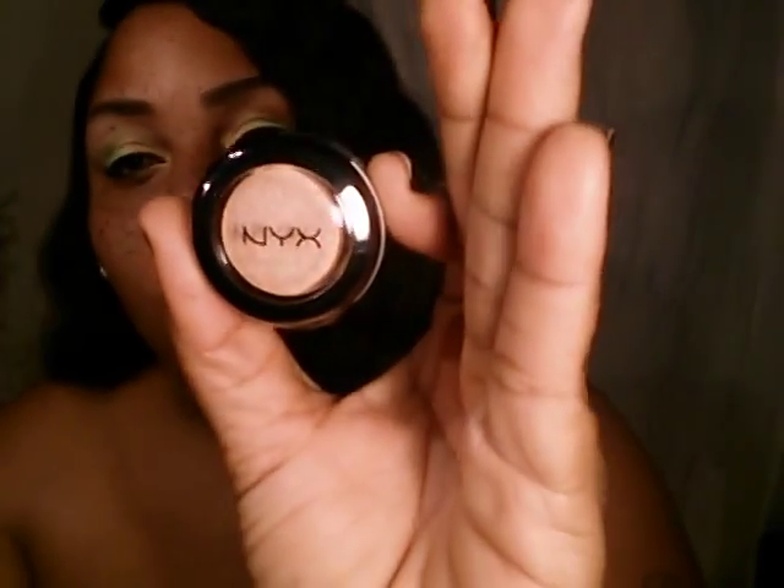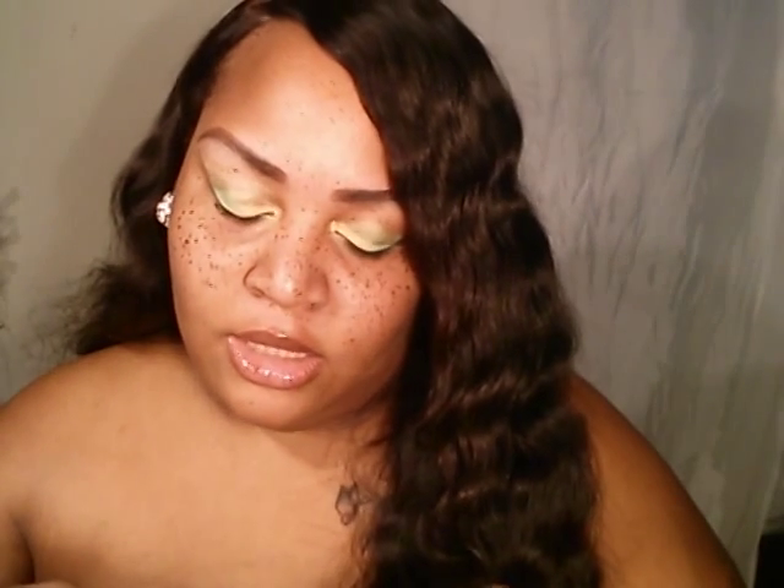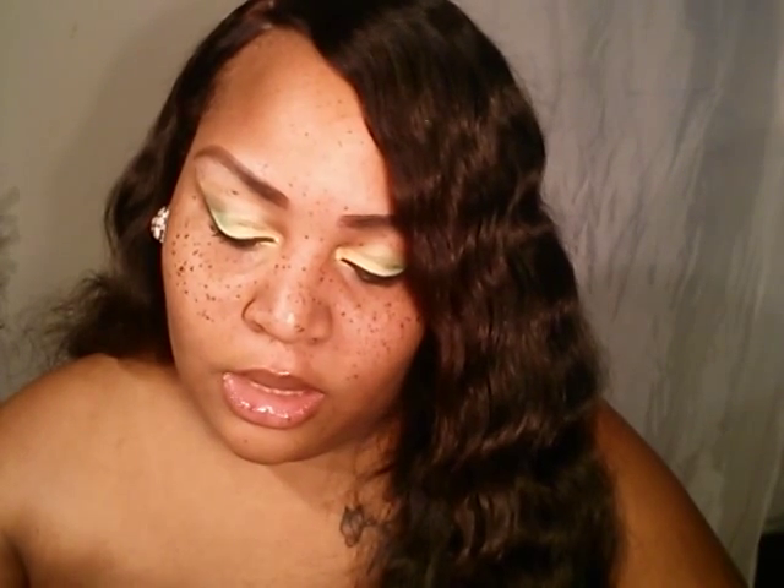Next up is NYX eyeshadow in the color "Innocence." And this one is a Pacifica eyeliner — it's a brown one, but the color is called Fringe, which I will be using for my brows.